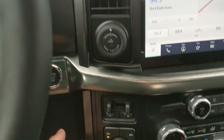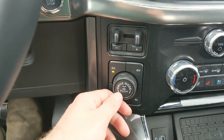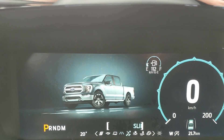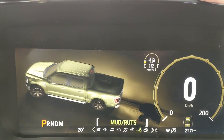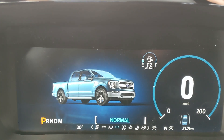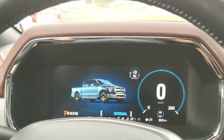To the left you have your pro trailer backup controller, trailer brake controller, and 4x4 controls with 4 Auto, locking rear differential, and drive mode selector for Normal, Slippery, Deep Snow/Sand, Mud Ruts, and Rock Crawl mode as part of the FX4 package. On the opposite end you have Tow Haul, Eco, and Sport mode so you can customize your driving experience.